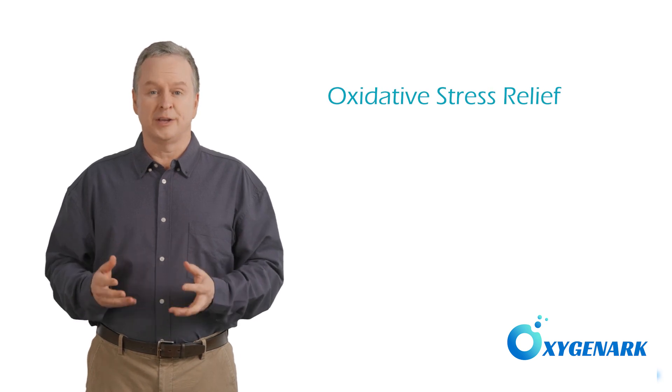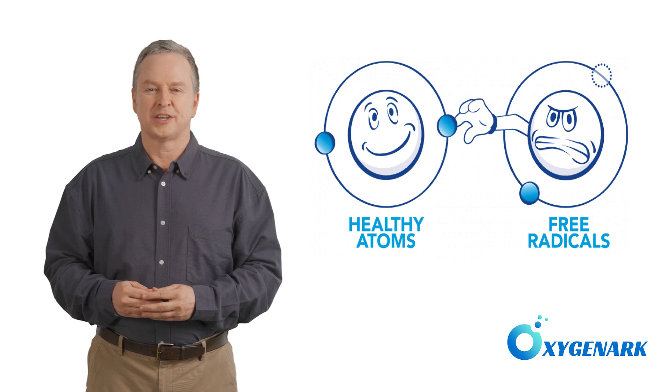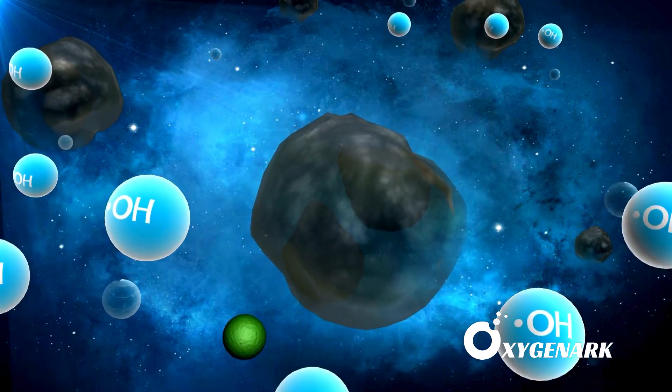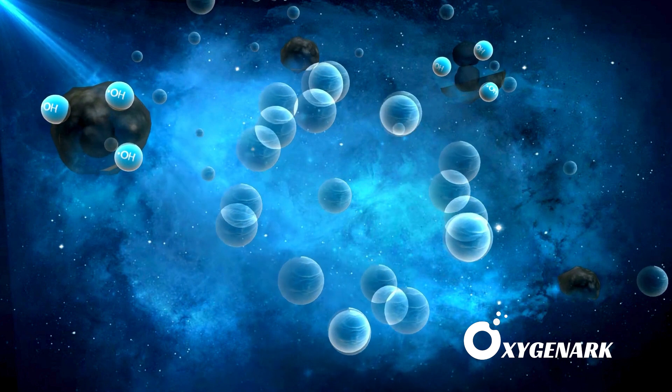Lastly, we address oxidative stress, an imbalance between free radicals and antioxidants in the body, which can lead to cell damage and is a common challenge in the recovery from brain injuries. HBOT directly combats oxidative stress by enhancing the body's antioxidant defense mechanisms.